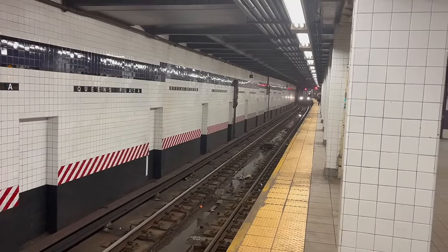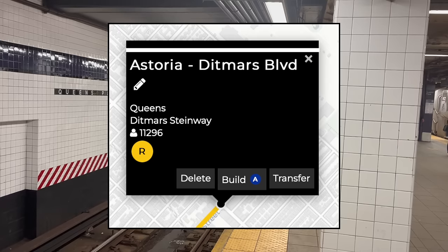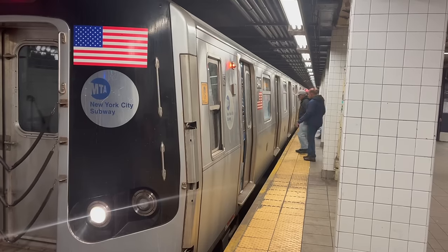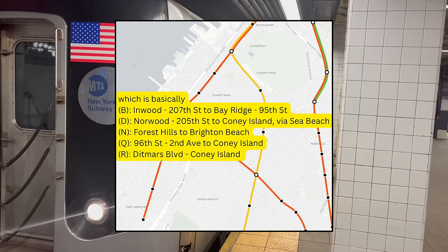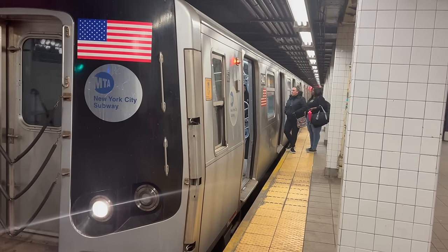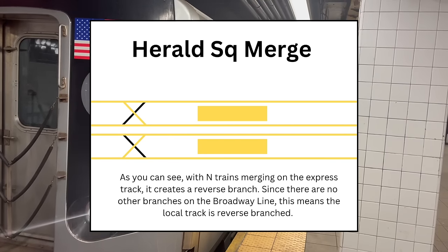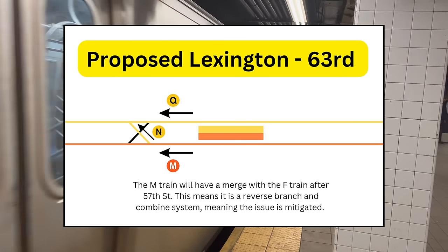The second de-interline is a little more complicated. It would keep the F&M swap, but also swap the N and R trains in Queens. Instead of serving QBL, the R will be rerouted to Astoria. The N train, on the other hand, will continue to run with the Q after Herald Square until Lexington and 63rd, where it will merge with the M train. The R won't have a yard, and my personal preference is the Astoria yard or upgrading 36th to 38th Street, but by de-interlining DeKalb with the Van Uday plan, the R will have a yard at Coney Island. This second de-interline gets rid of the Queens Plaza merge, de-interlines DeKalb, and eliminates the Herald Square merge. The Herald Square merge is a pure reverse branching merge, but by moving to Lexington and 63rd, that issue is mitigated, as it becomes a reverse branch and combined system — not perfect, but way better than Herald Square.